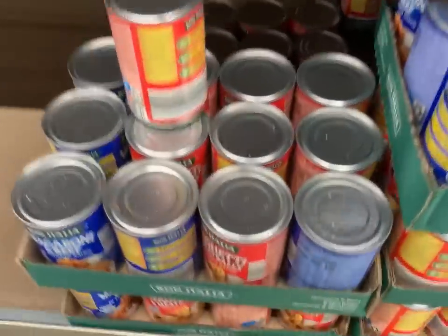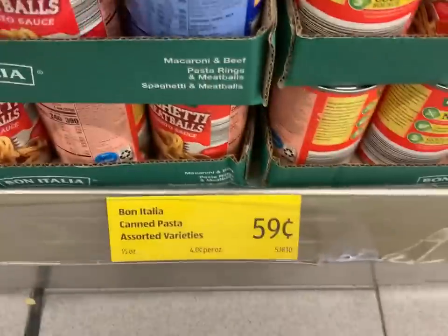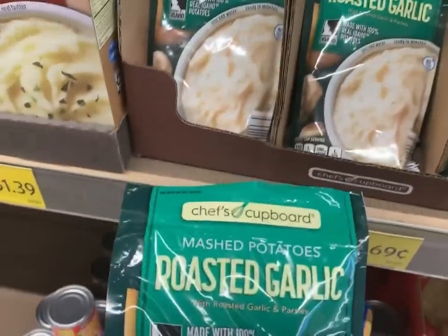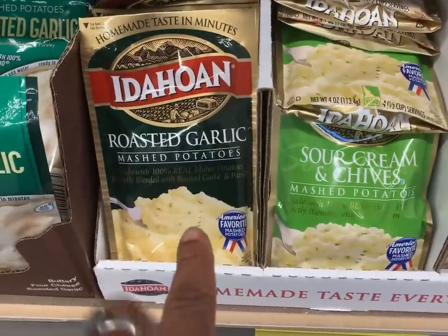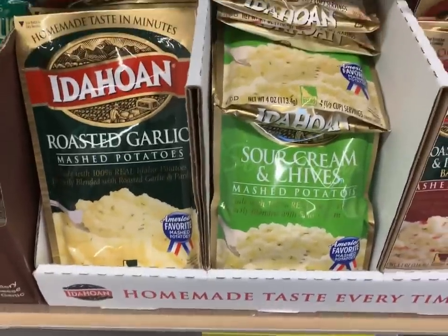One dollar will get you a can of spaghetti and meatballs for 59 cents. You could also get roasted mashed potatoes — the Chef's Cupboard brand — for 69 cents, so you could pick up one of those. Or you could get the Honeycomb — one pack for 99 cents.